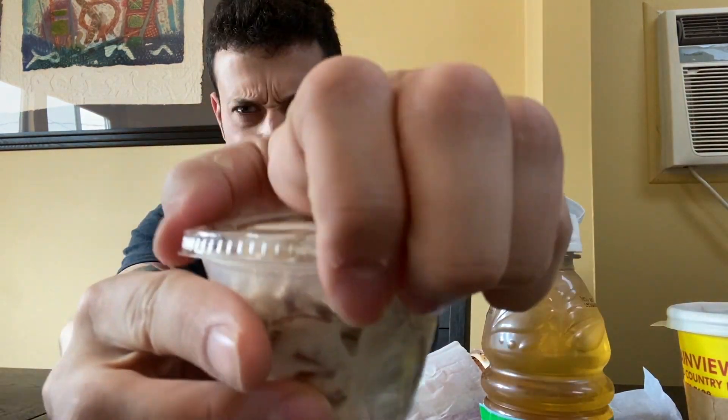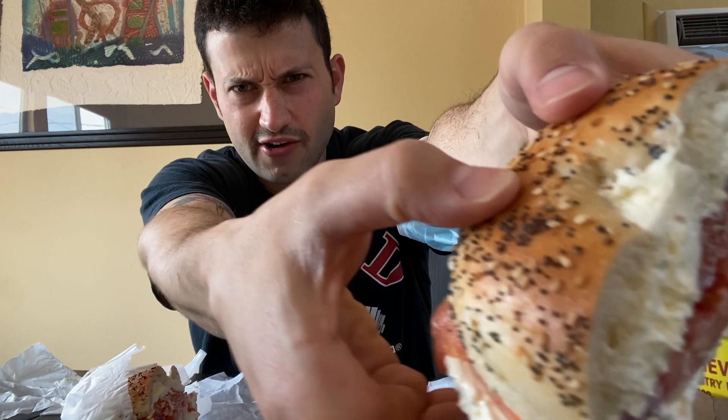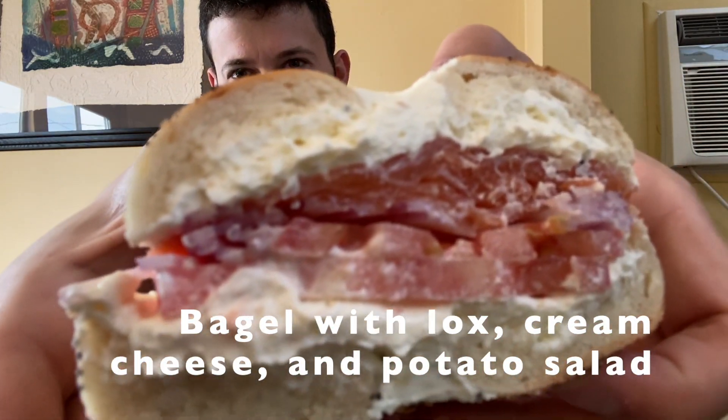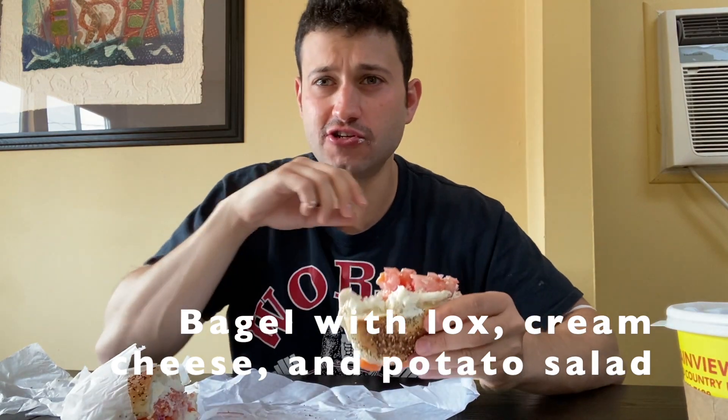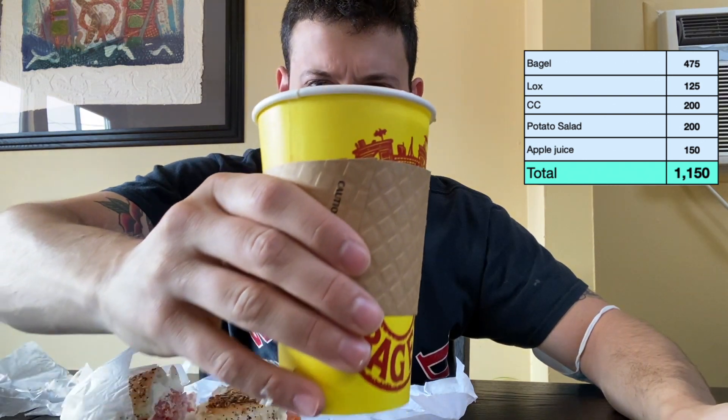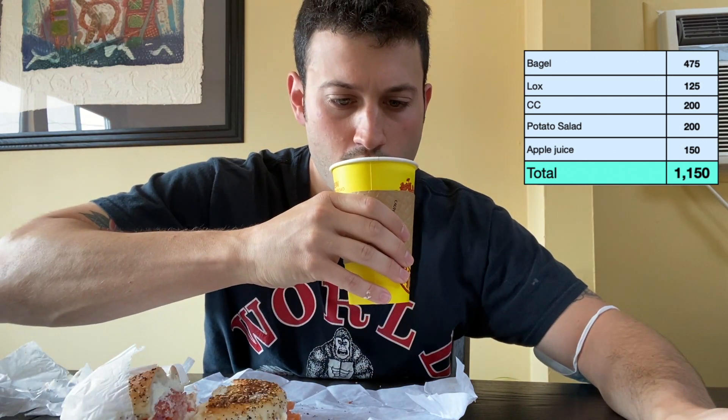All right guys, this is meal number one — obviously we got bagels. Where I'm from they do bagels with lox, so we have a black coffee, apple juice, some pasta salad, and an everything bagel. There's some tomato, some lox — really fresh with cream cheese, tomatoes, and onions. The black coffee is like 16 ounces, not bad.